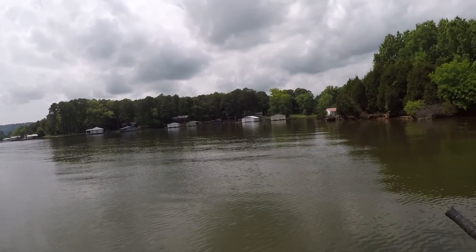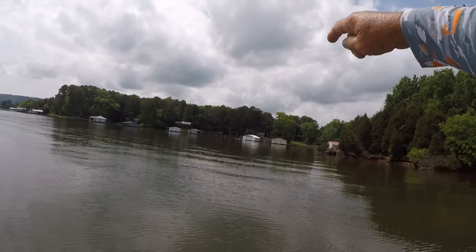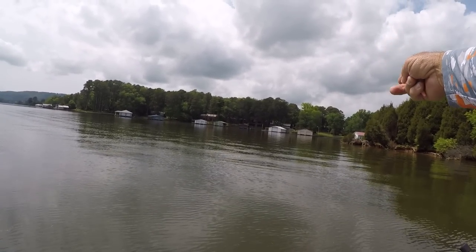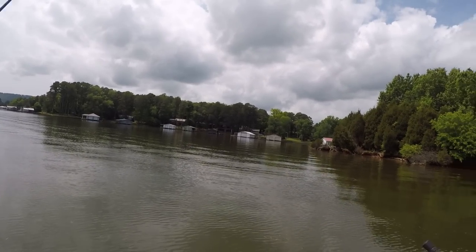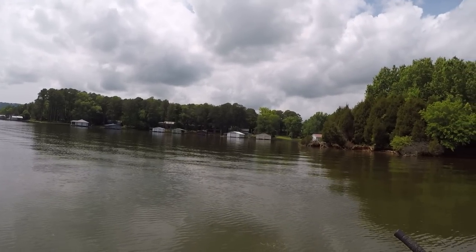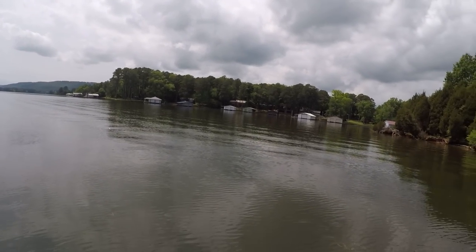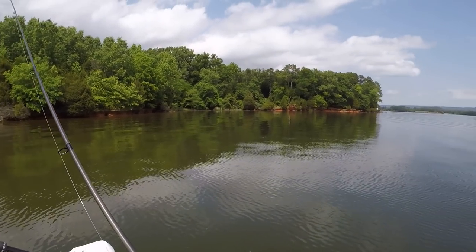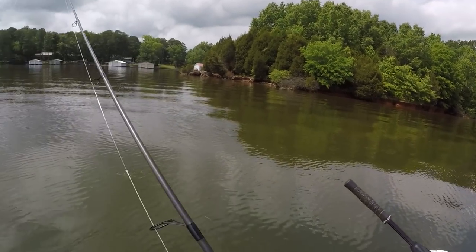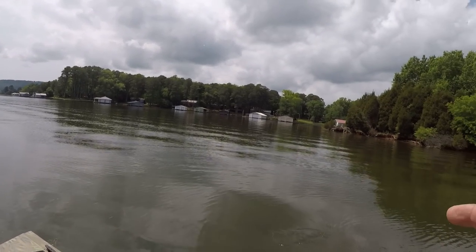Let me explain this to y'all. Right back there is a cove — that's the spawning area back there. And then out here on this point the water gets deeper. With these fish they're either going to be back there in the cove or they're going to be out here at the first deep water from the spawning area. That's a good little pattern to go by on these big lakes — it works a lot of times, and you can catch some good fish.